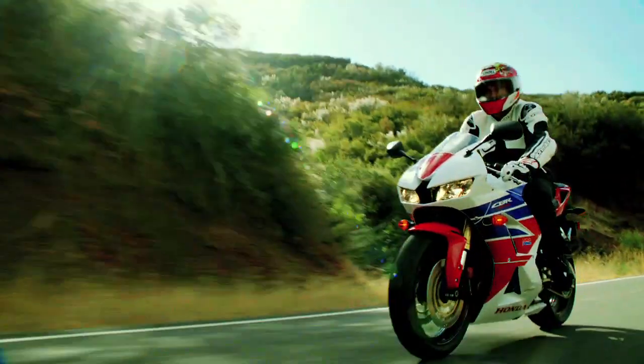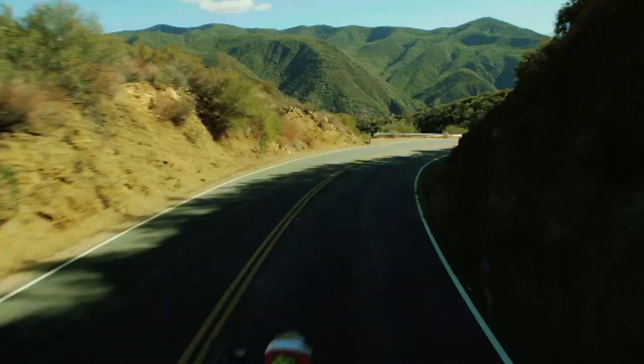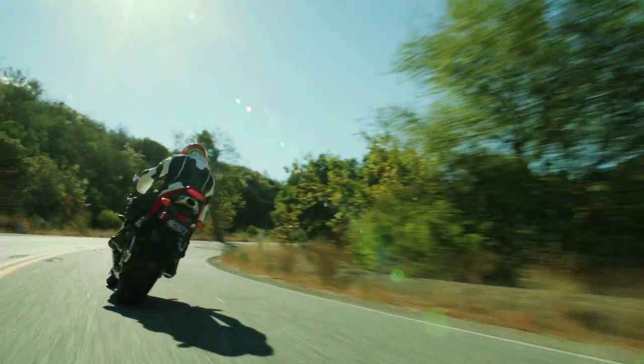The result is a bike that is everything you want for the track and for the street. A bike that's fast, fun — just like a CBR should be.